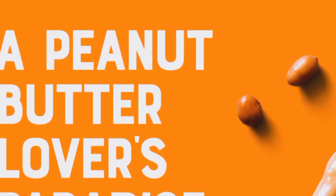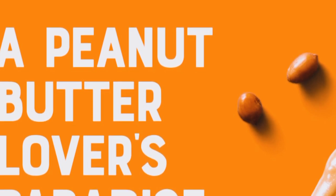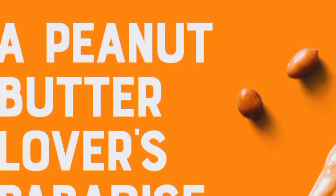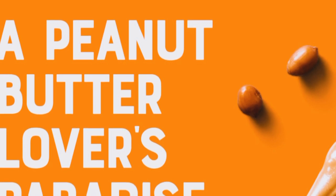So, there you have it. The Clif Nut Butter Bars are definitely a win in my book. They're delicious, nutritious, and perfect for any time of the day. If you haven't tried them yet, I highly recommend giving them a shot. You can find them on Amazon or at your local grocery store — I'll leave a link in the description below.